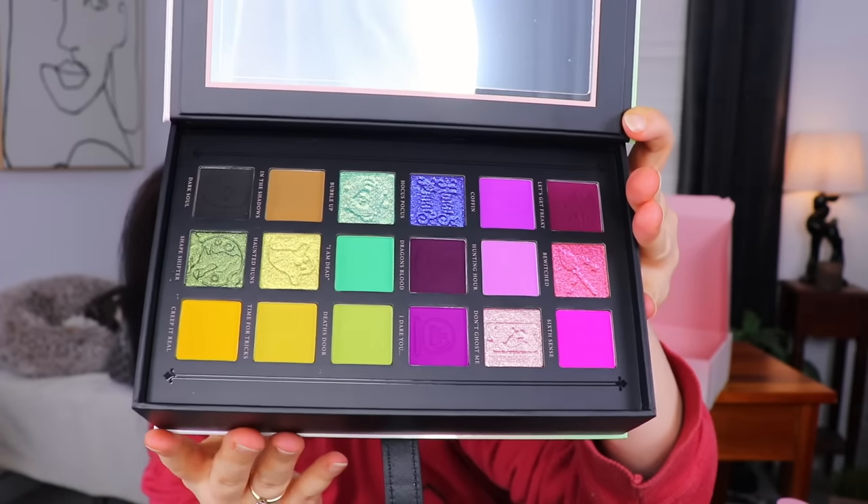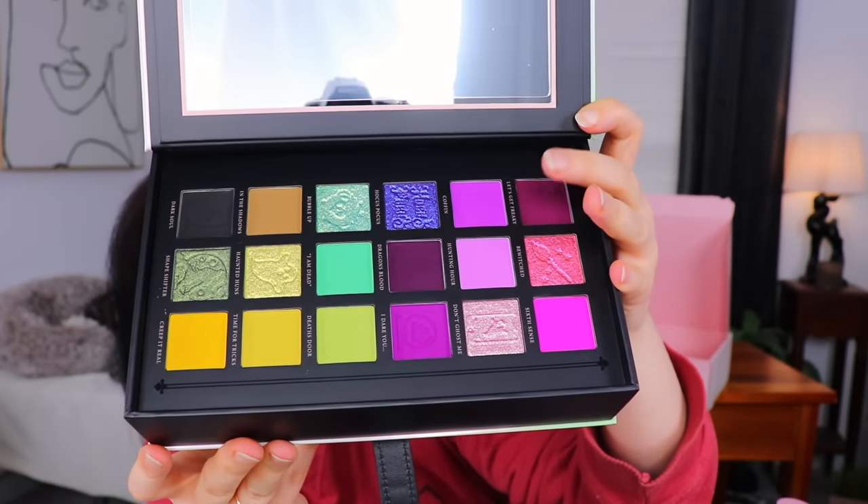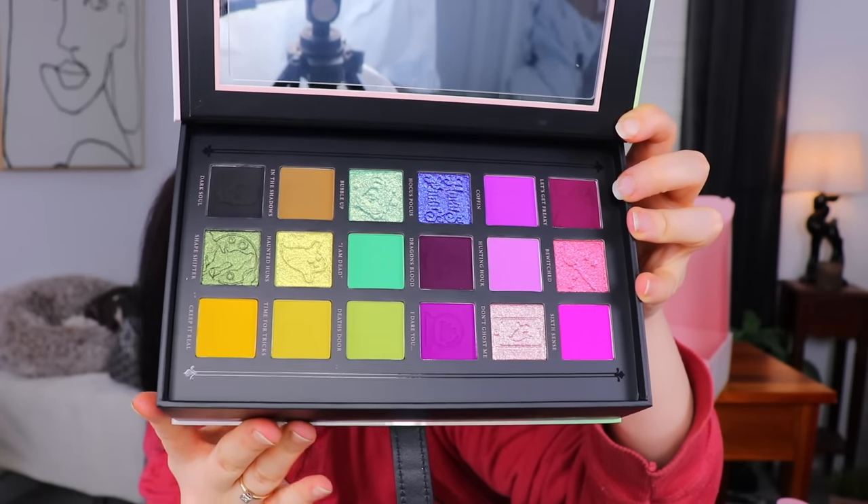These colors are definitely what I was picturing when I thinking about a Halloween inspired palette. We got the purples, we got the greens — there's not any orange, but there is a black. So it definitely feels very on theme. There are some beautiful shades in there — that Hocus Pocus shade is gorgeous. I do wish there were some oranges, since it's such a quintessential Halloween color. The names are very on theme too: Let's Get Freaky, Bewitched, Sixth Sense, Coffin, Haunting Hour, Don't Ghost Me, Hocus Pocus, Dragon's Blood, I Dare You, Bubble Up, I'm Dead, Death's Door, In the Shadows, Haunted Huns. All those names are really fun.